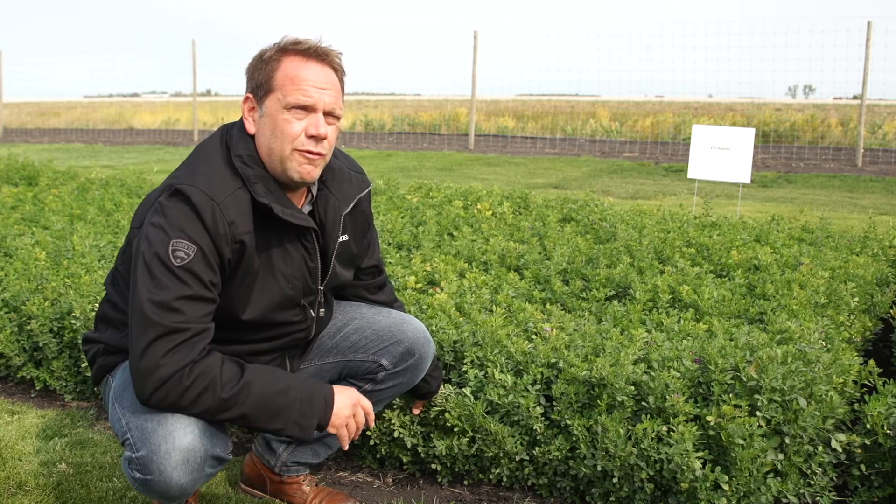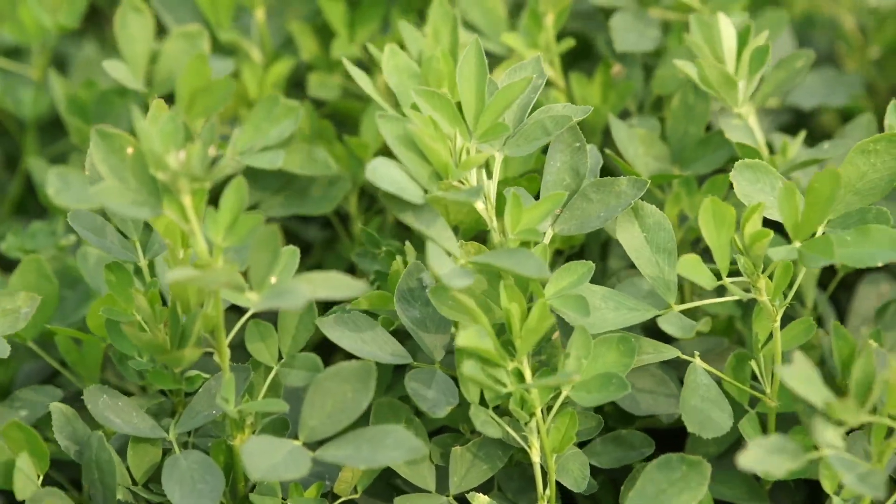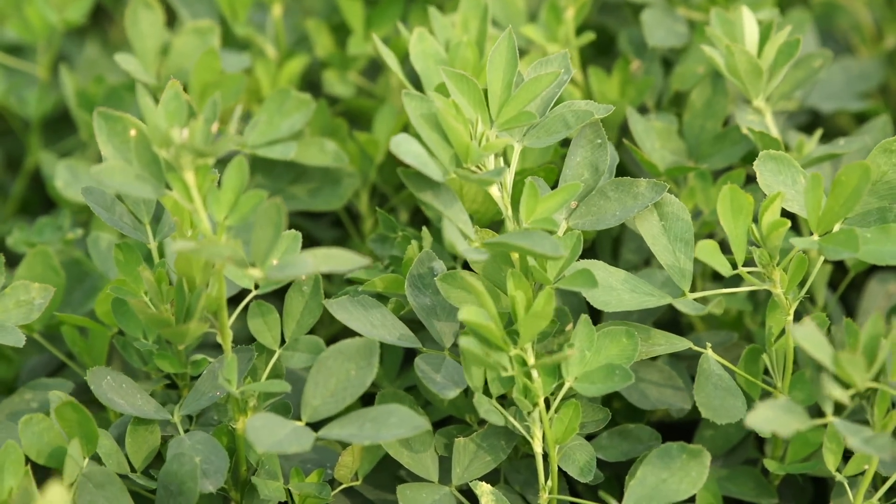Dynamo's DRI is a 34 out of 35. Dynamo is resistant to aphanomyces race 1 and 2. It also has a very strong winter index rating, which is very important when it comes to winter kill. It can survive the harshest of winters.